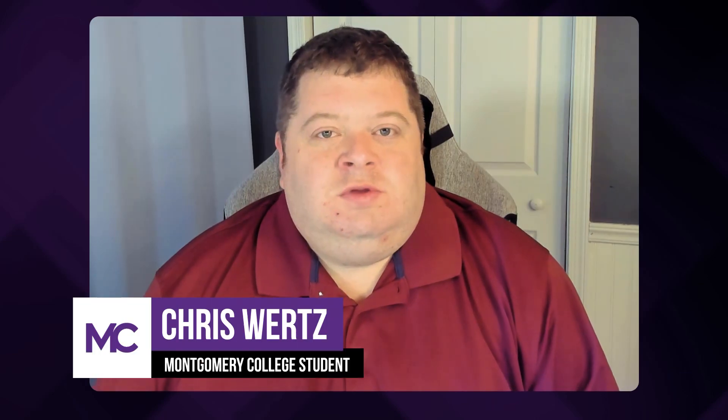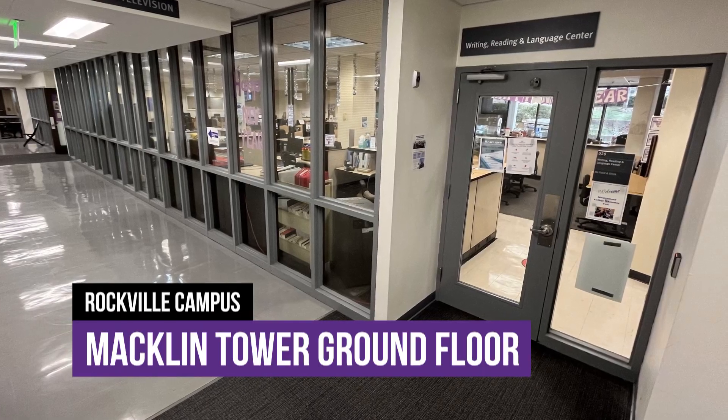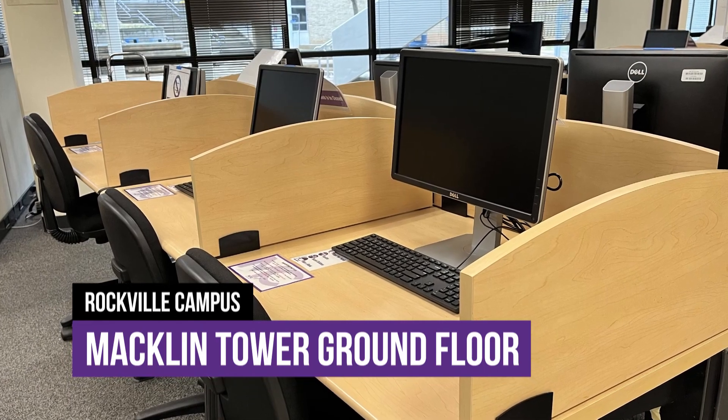Hey, Anthony. How's it going, man? Great, Chris. How are you doing? Pretty good. Listen, I was walking through the Macklin Tower and I see these windows — the computers are here. I know you work in there. What is this place?